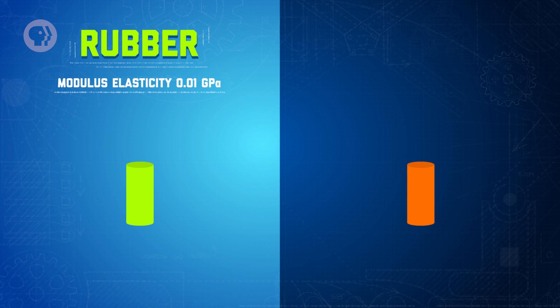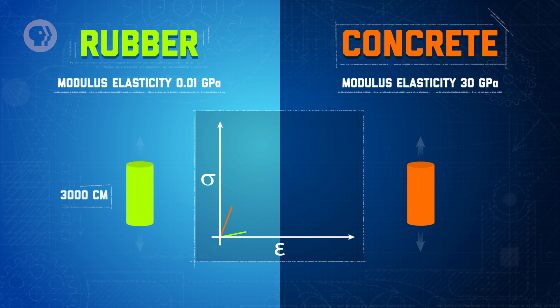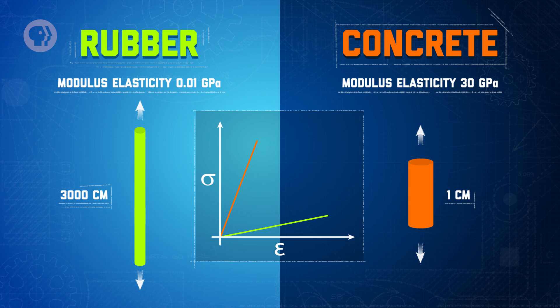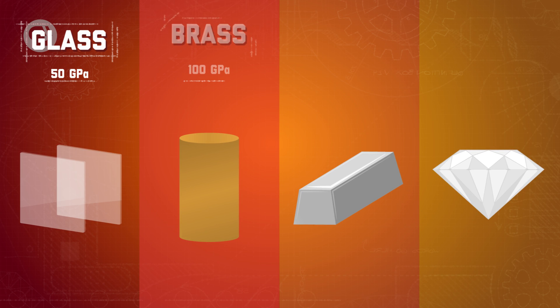But what does the modulus actually mean? Let's compare beams made of two different materials: rubber and concrete. Rubber has a modulus of elasticity of just 0.01 gigapascals, while concrete has a modulus of 30. That means, for a given amount of stress applied to each material, the rubber will have a proportional change in length 3000 times that of concrete. That's not surprising – we know it's easier to stretch rubber than concrete. So the modulus of elasticity, which you can measure from the stress-strain diagram, gives you an idea of how much the material resists a change in shape under an applied stress. The modulus of glass is around 50 gigapascals, while brass is around 100.